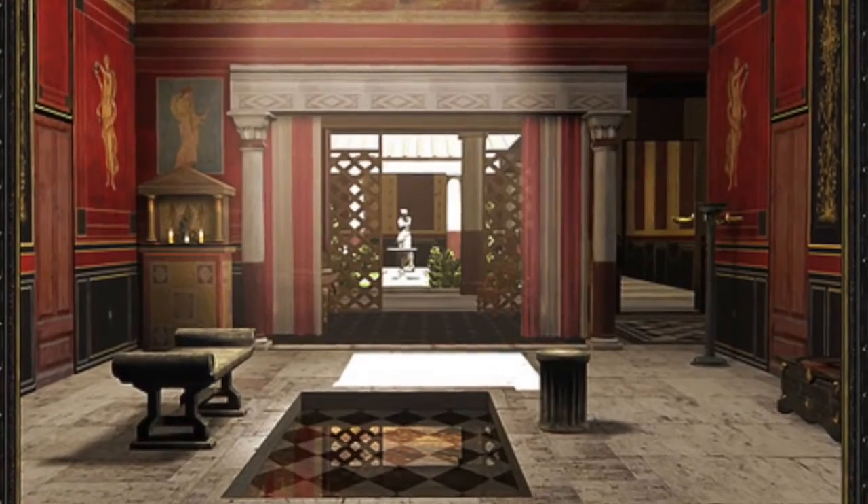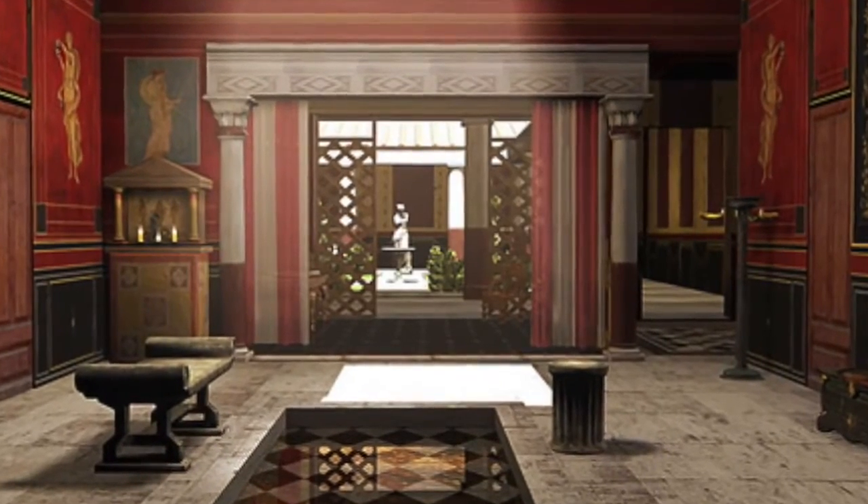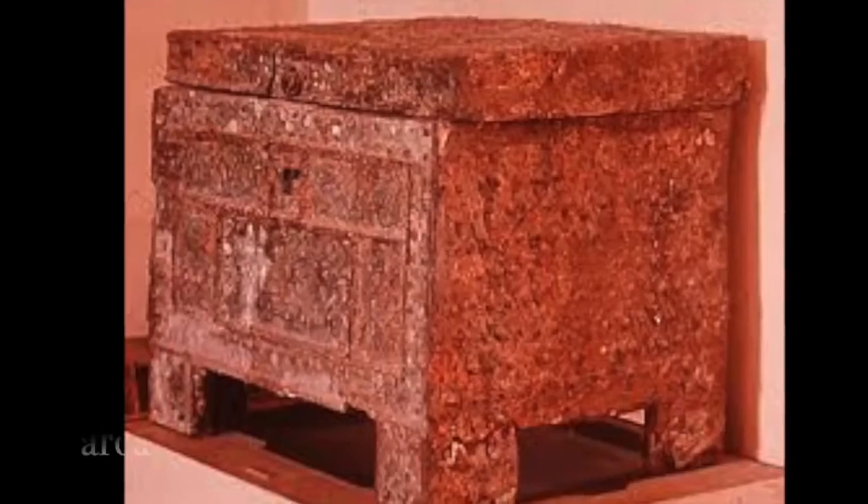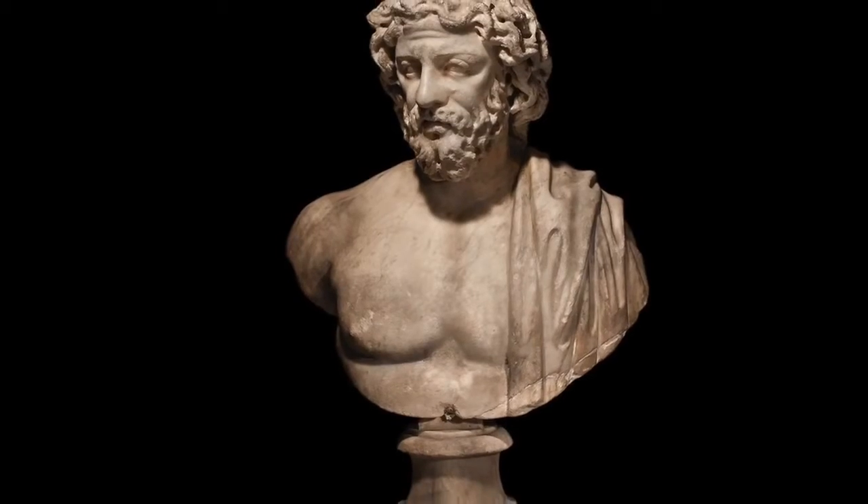As the centerpiece of the house, the atrium was the most lavishly furnished room. It contained a little chapel to the ancestral spirits, the household safe, and sometimes a bust of the master of the house.